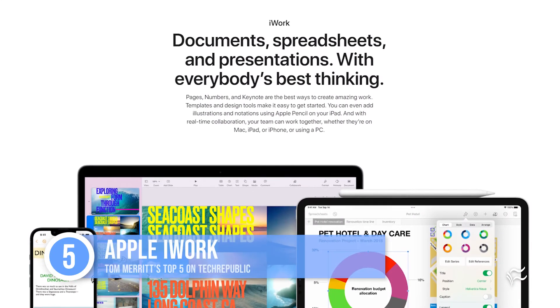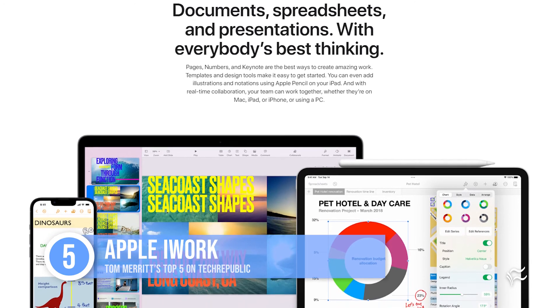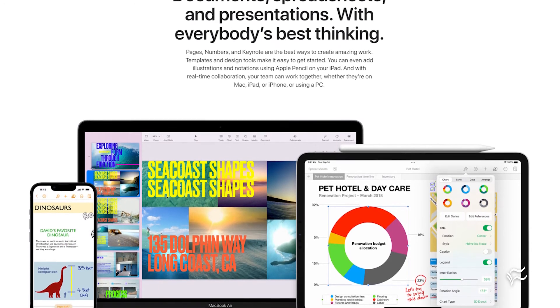At number five: Apple iWork. If you're avoiding all the big companies, obviously not for you. But if you have a Mac, you have this, and it's not bad. It includes a word processor, spreadsheet, and presentation apps, and it can use Apple's iCloud for storage and collaborative editing — only available for Mac and iOS.